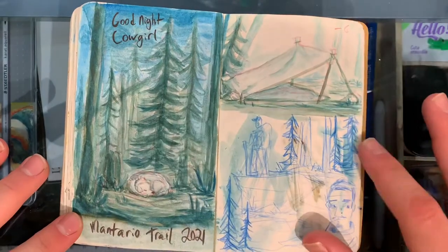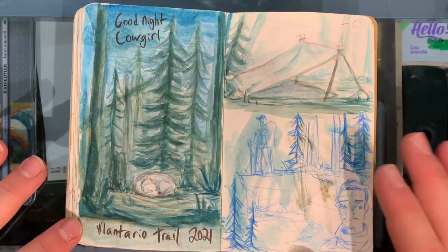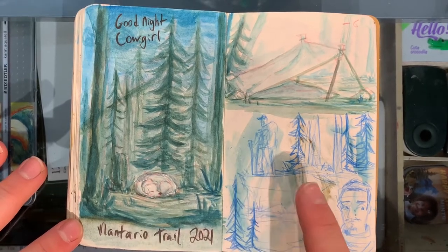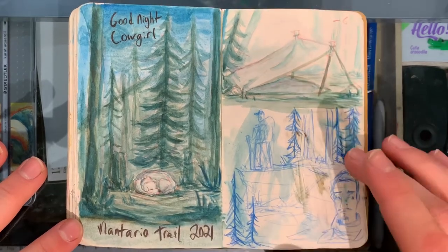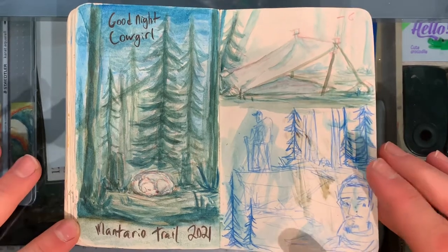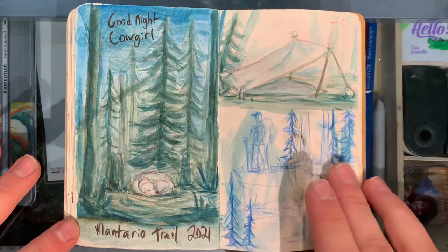This was a hike with my dad — we did a 63 kilometer hike in two days. We brought my dog Rexy. So this was her on the first night. I just sketched it and she was sleeping in the trees. She'd done really well, over 30 kilometers in a day, and she did the same thing the next day. And that's where we slept — under a little tarp.